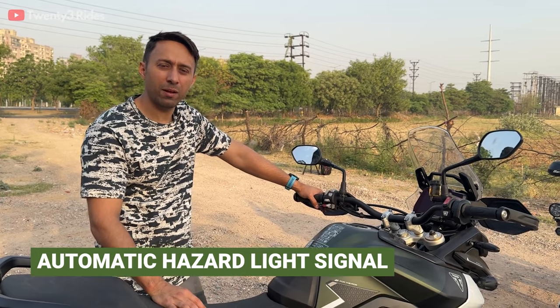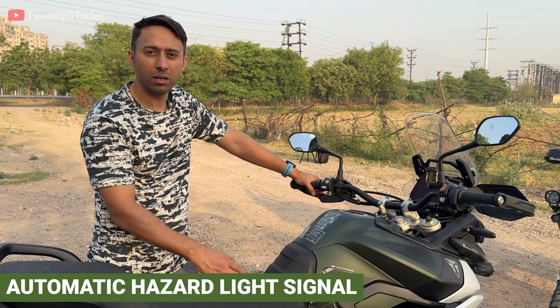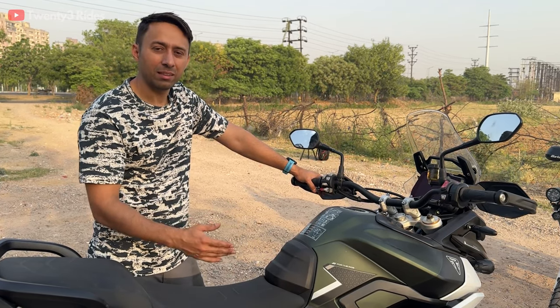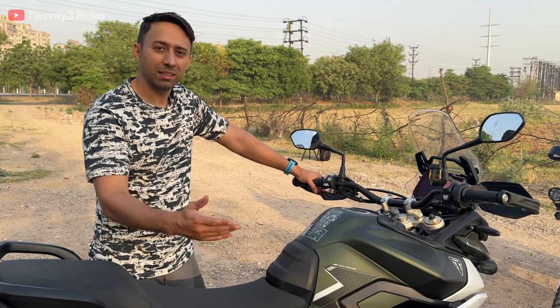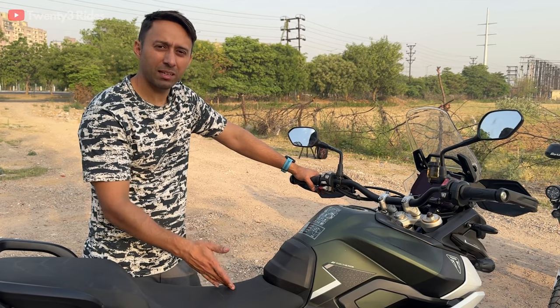From a safety standpoint, Triumph has added an automatic hazard light feature on this model. When you are braking really hard on the highway the hazard lights will switch on automatically, and when you start moving and accelerate they will switch off automatically. This is I think the first time Triumph has added this feature.